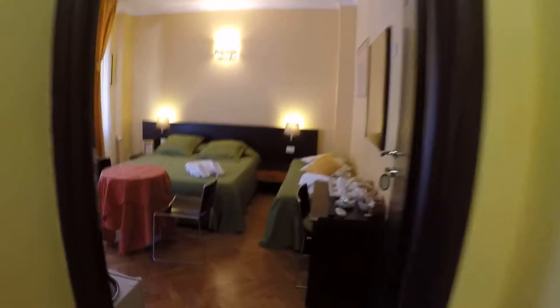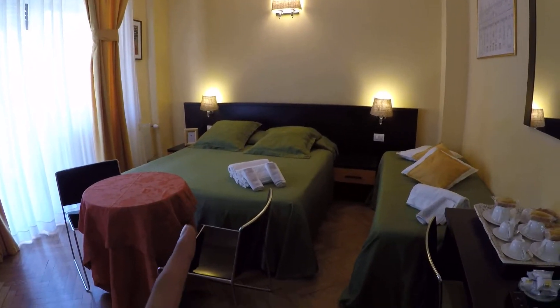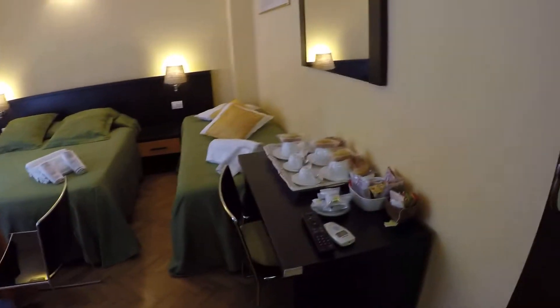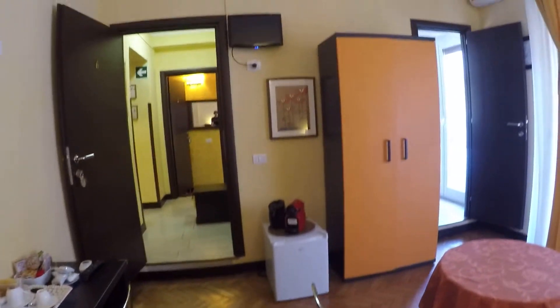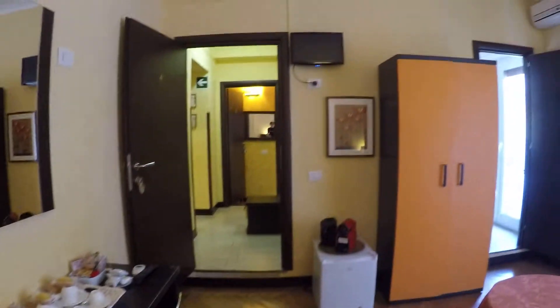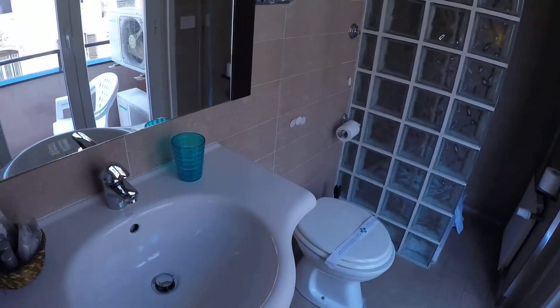Now I'm going to show you bedroom number four. This has a double bed and can also have an additional single bed upon request. We have here a small fridge and a TV. We have a wardrobe. And also the en suite bathroom — there is toilet, sink, and here we have the shower. Very nice shower.